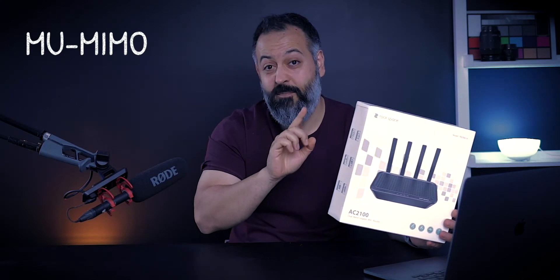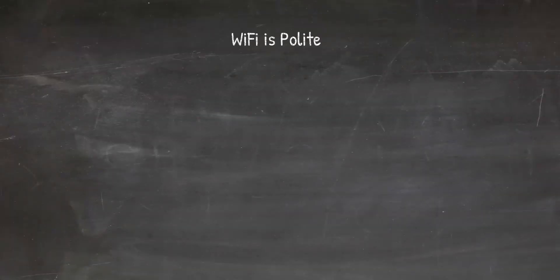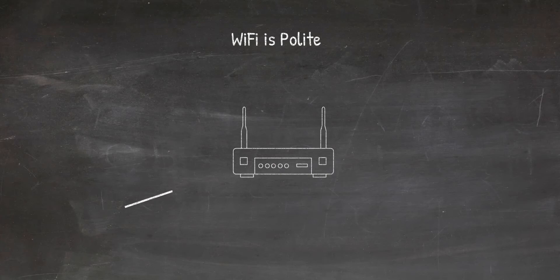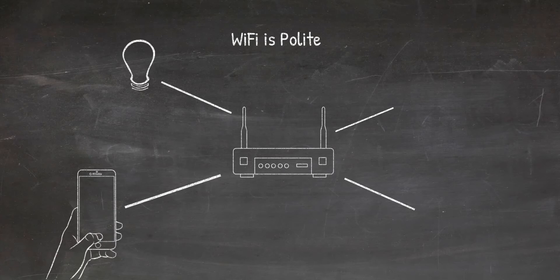Let me explain what MU-MIMO is. This is a second-generation Wi-Fi 5, also called AC Wave 2. Prior to that, Wi-Fi 5 and older versions of Wi-Fi used what is called a polite protocol — meaning no matter how many devices are trying to access the internet, only one device at a time can talk to the router. So your phone will send and receive a packet, then it moves to the next device.